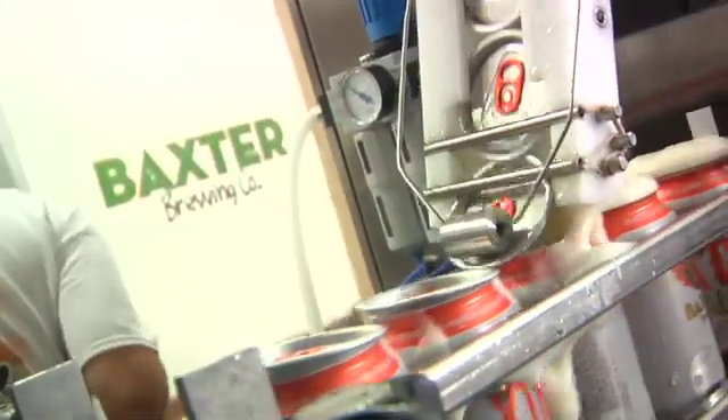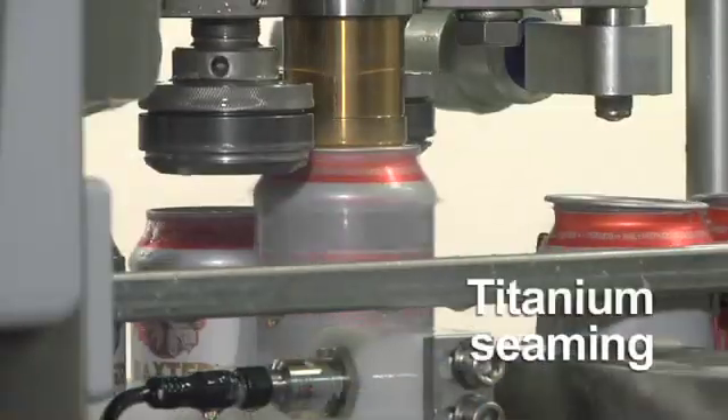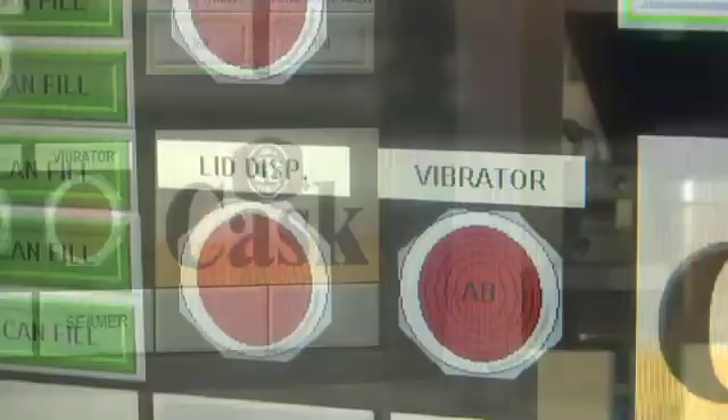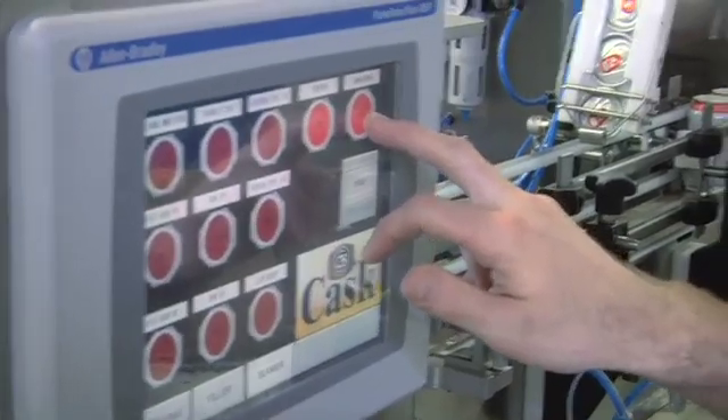After carefully placing lids on each passing can, the ACS uses titanium seaming wheels and hardened stainless steel chucks. Can seam calibration is simplified using readily accessible adjustment points, and a touch screen interface with clear and concise menu screens allows for manual adjustments, testing, and system cleaning functions.